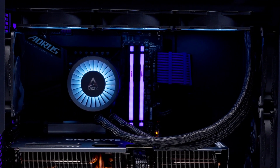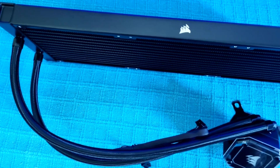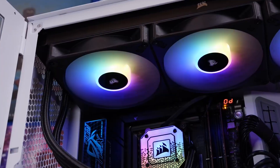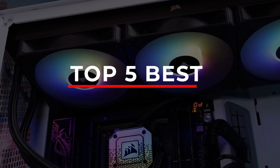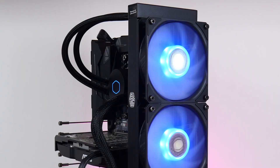An AIO can surely be the star of your build, keeping things frosty and looking amazing. But honestly, wading through radiator sizes, pump designs, and all that fan jargon can be a real grind. So I've done the hard work to bring you the top 5 best AIO coolers in today's market, with all the links waiting in the description. Let's begin.